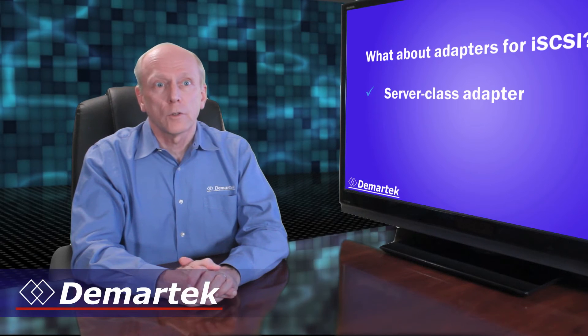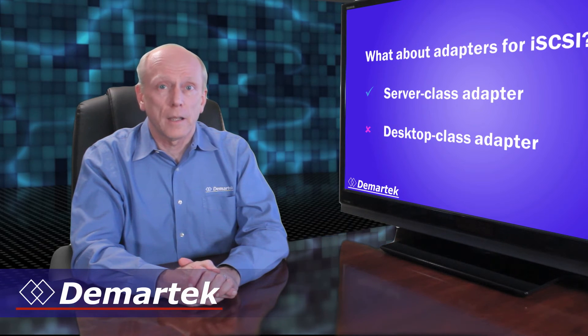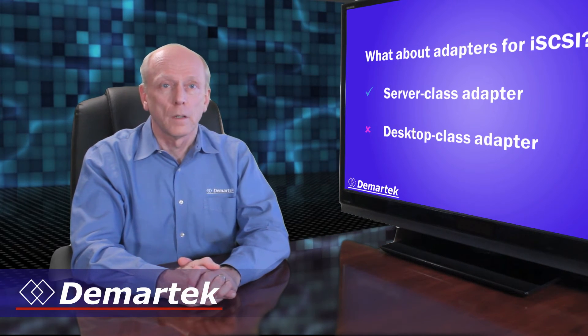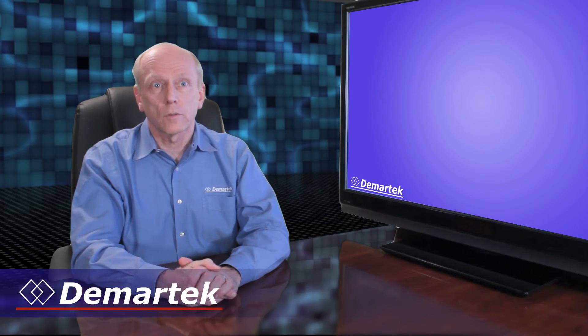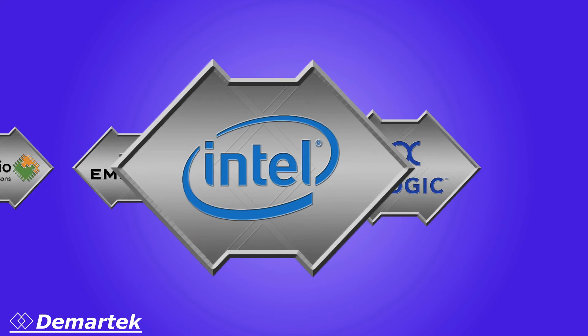On the client side, good server-class network adapters are important for reliability and performance. Desktop-class adapters may not be able to handle a heavy iSCSI load. For this deployment guide, we tested 1-gigabit and 10-gigabit server-class adapters from Broadcom, Chelsio, Emulex, Intel, and Qlogic.